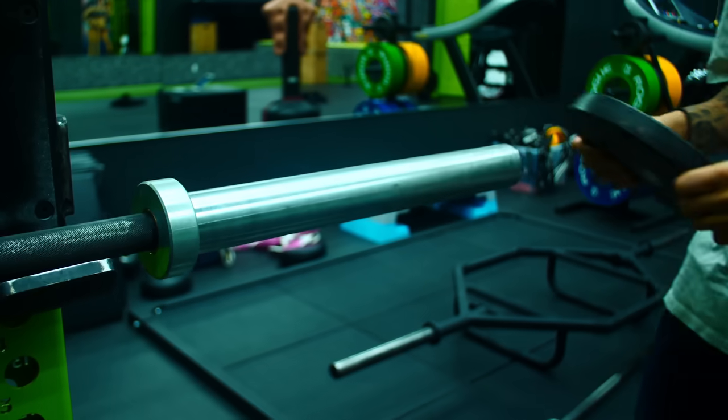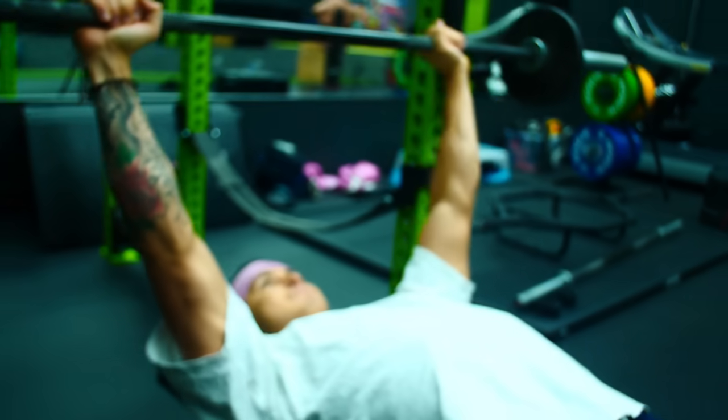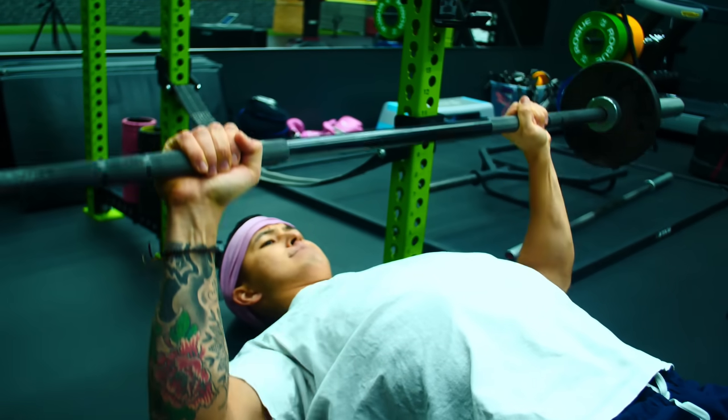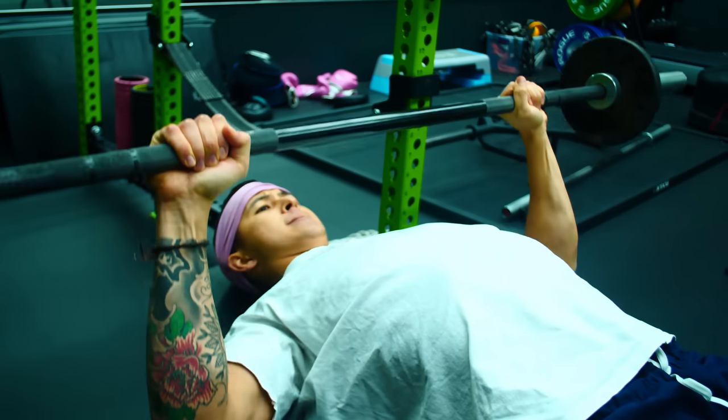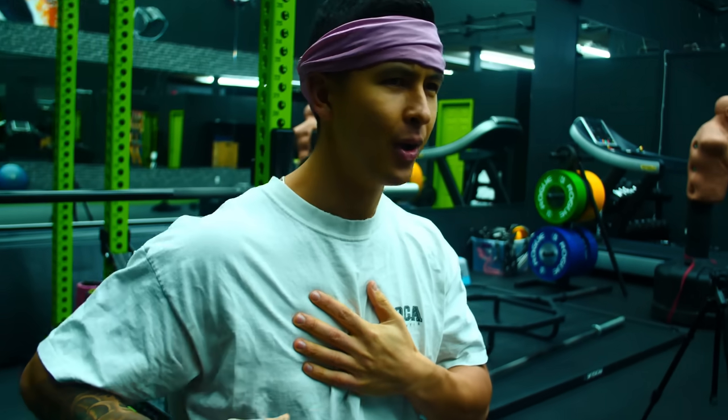Done in combination with the proper form from step one, this should enable you to feel a much stronger contraction in your chest. From here, slowly add weight to the bar, but keep in mind the weight you'll now be lifting will likely be considerably lighter than before. This is exactly what we want — you've effectively minimized front delt involvement and incorporated more of your chest instead, which will undoubtedly lead to much better chest growth in the long run.